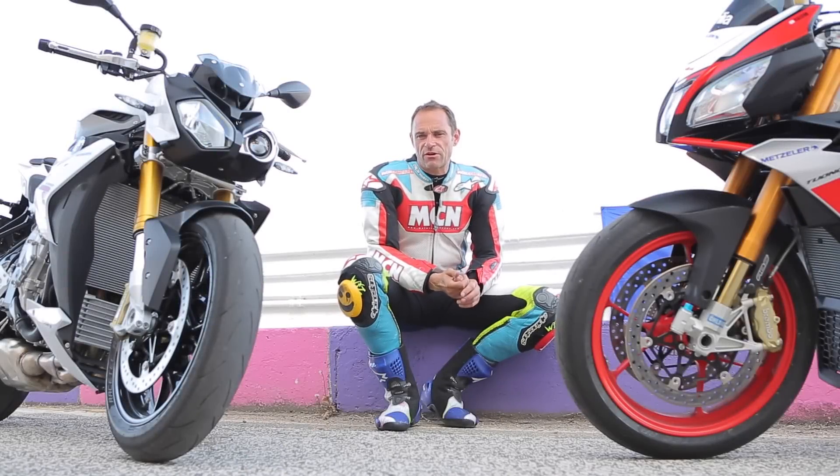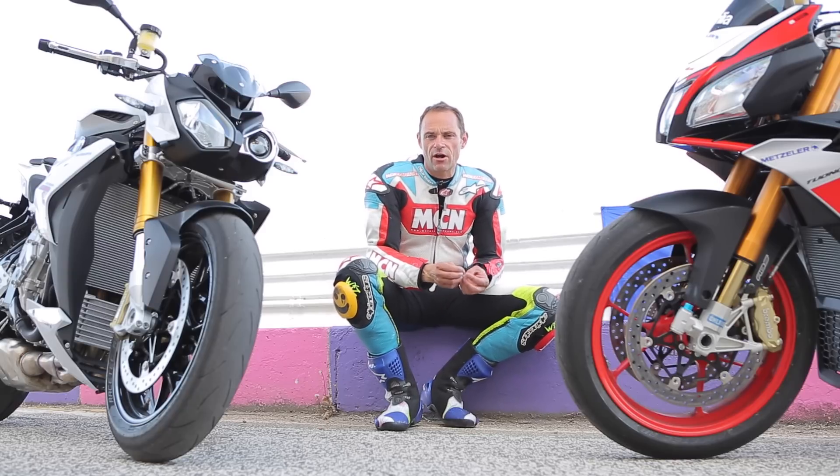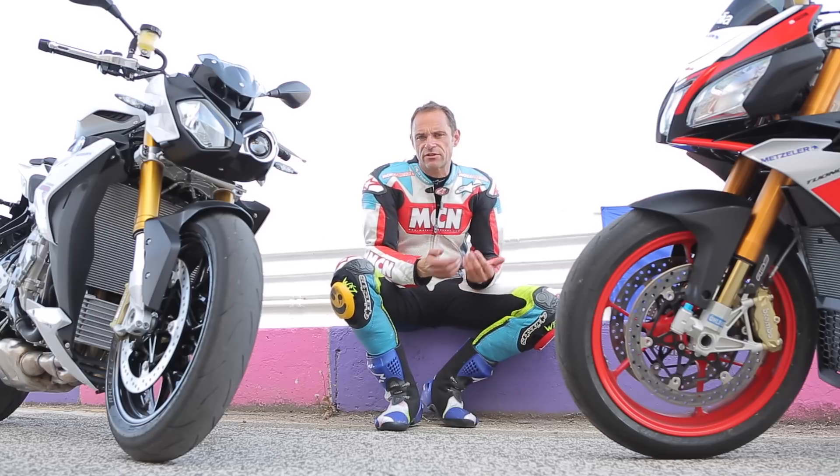We've been riding Aprilia's new Tuono Factory on the roads and around the racetrack all day, and it is absolutely sensational. Aprilia have taken their RR, which was already a big step over the old Tuono, and just added an extra layer of sophistication thanks to its Öhlins suspension.